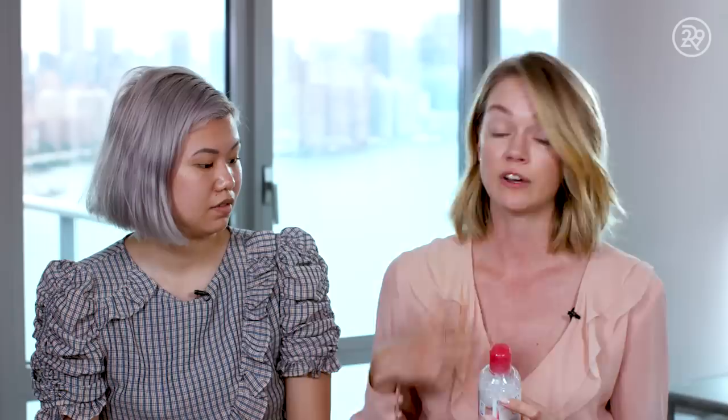Bioderma Créaline, which so many of you guys know, is amazing because it's like water — it's so gentle on your skin, but it really takes off all traces of makeup, even waterproof makeup. If she's on a really long flight, she keeps cleansing every few hours because the air is recirculated. And you see what's on the pad after you cleanse and do this whole routine.